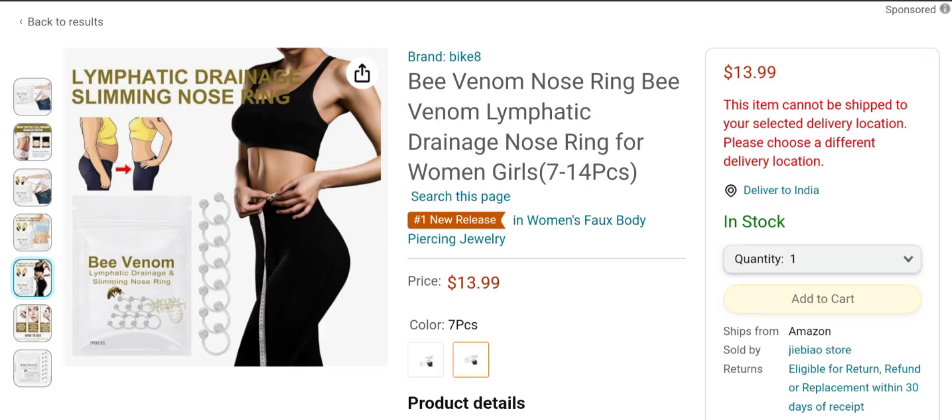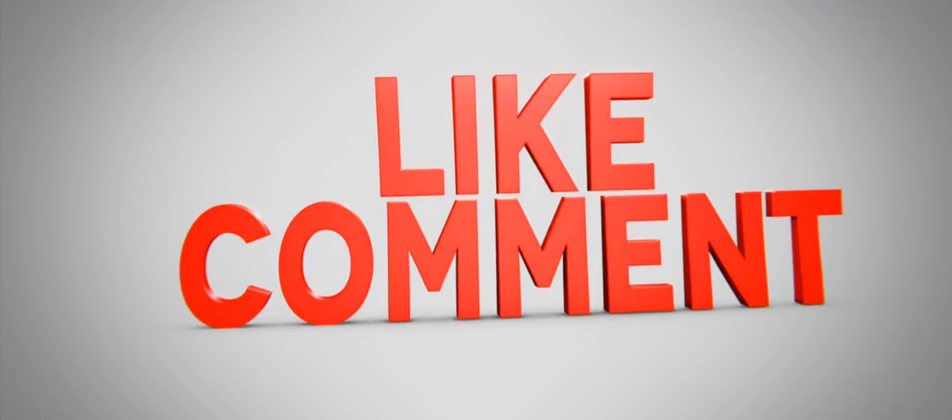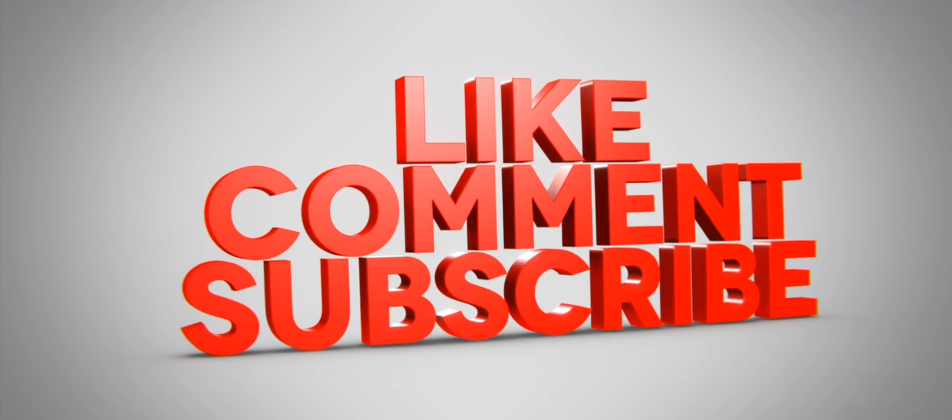That's all for this video. It is a request again to all of you: do like, share, and subscribe to our channel. Have a nice day, take care, bye bye.